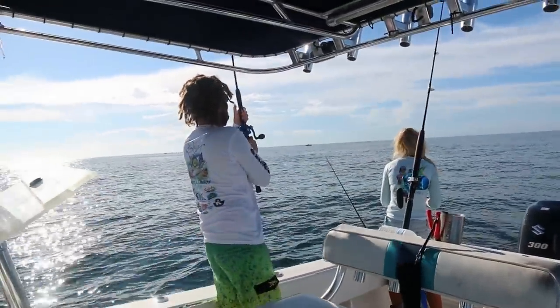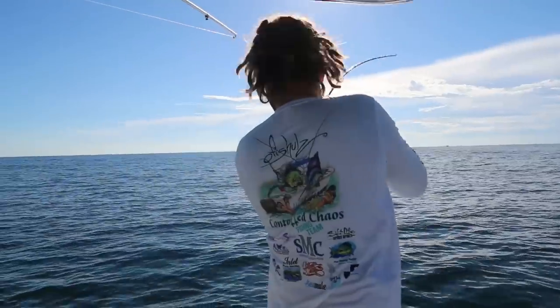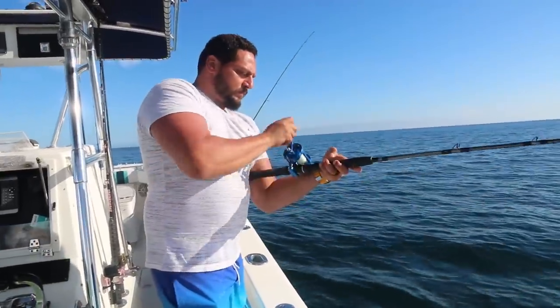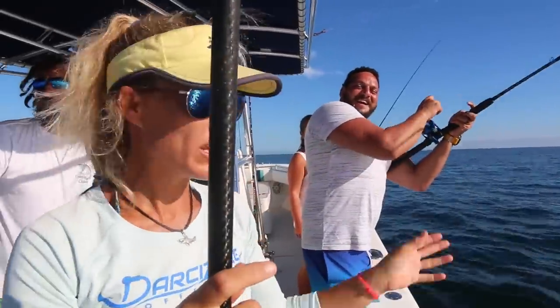Fish on! First fish of the day. Khalid is now hooked up. We just got a nice hit on our outrigger line, so he needs to walk back here.